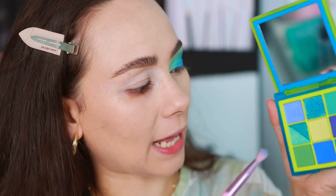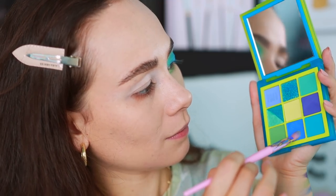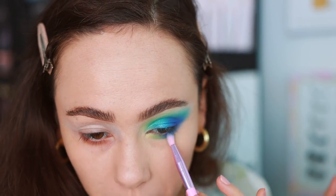Let me clean up my under eye and put on some concealer, then we'll work on the lower lash line. Quickly going to work the lower lash line — doing something very similar to what we did in the crease, just doing a green-to-blue gradient. Okay, looks good enough to me.